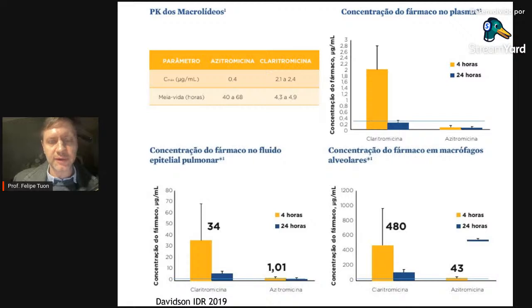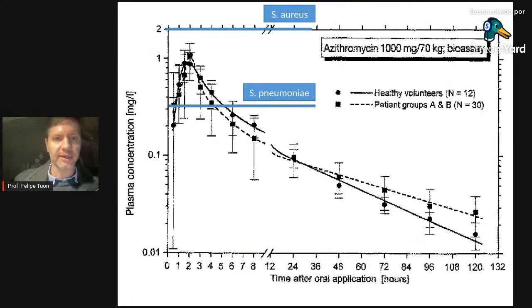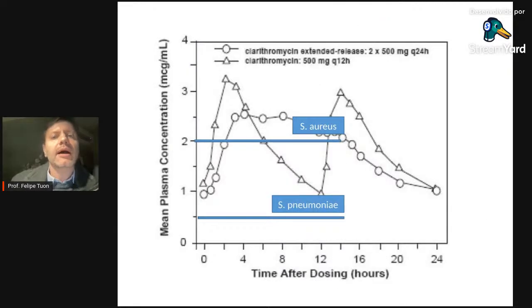Os gráficos mostram concentração plasmática e no epitélio pulmonar de claritro versus azitro. Em pessoas saudáveis, avaliando o nível sérico da azitromicina: fica acima da MIC para Streptococcus pneumoniae por apenas 4 horas, com área abaixo da curva muito pequena. Portanto, em bacteremia por estrepto, a azitromicina não vai funcionar. Para Staphylococcus aureus, com valor de corte 2, a azitromicina sequer chega perto — sem atividade para estafilococos.